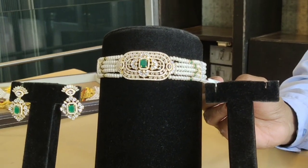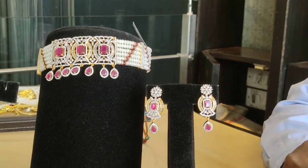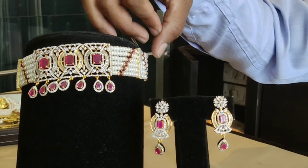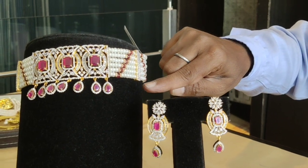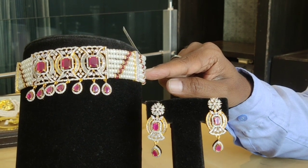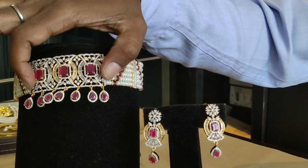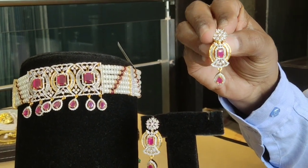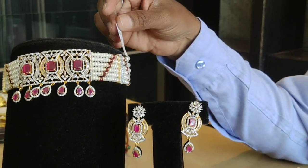We also have different colors. We have red color with ruby and zircon stones. We have CZ stones with pearl combinations, available in six lines and five lines. We also have hangings, model designs, and a matching pair of earrings — a marble and stone combination.